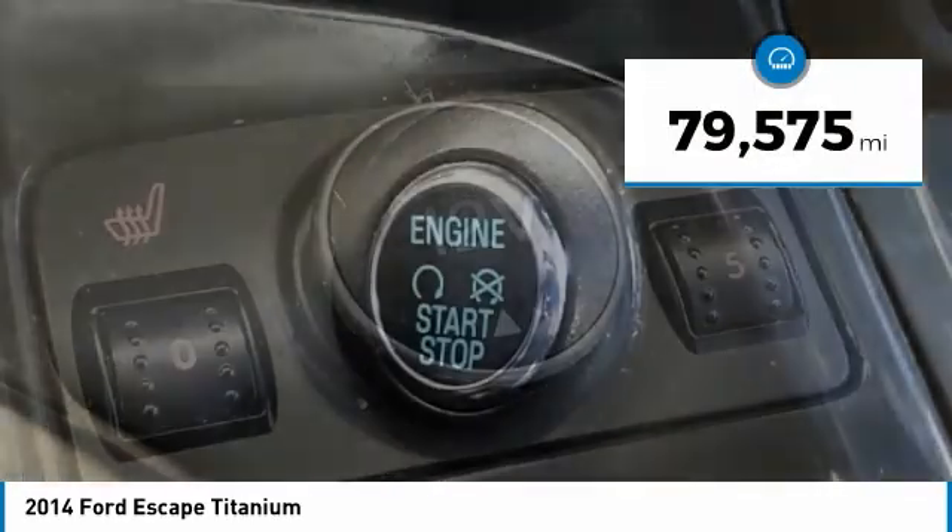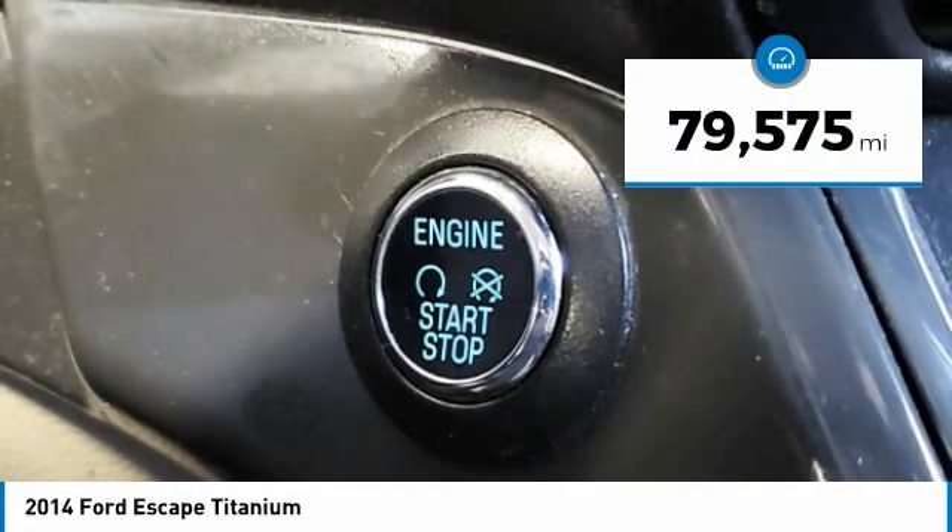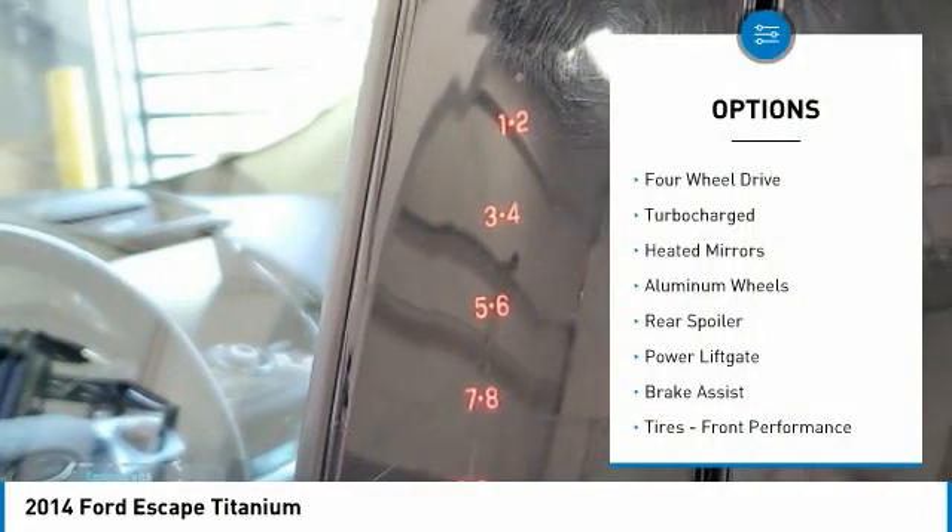This vehicle has less than 80,000 miles. Here are some of this vehicle's great options: four-wheel drive,